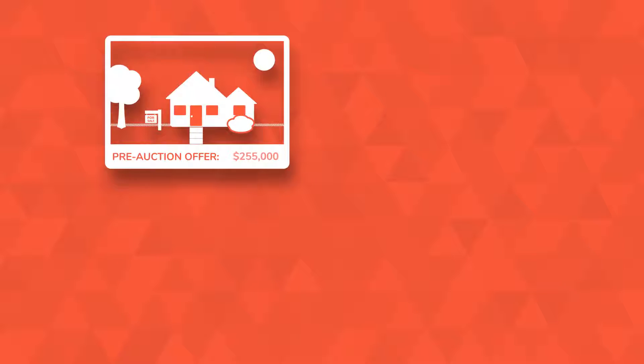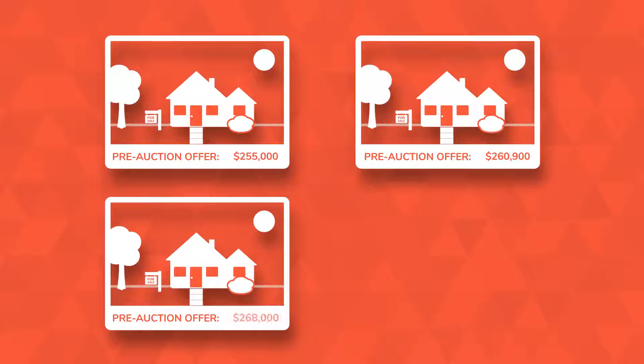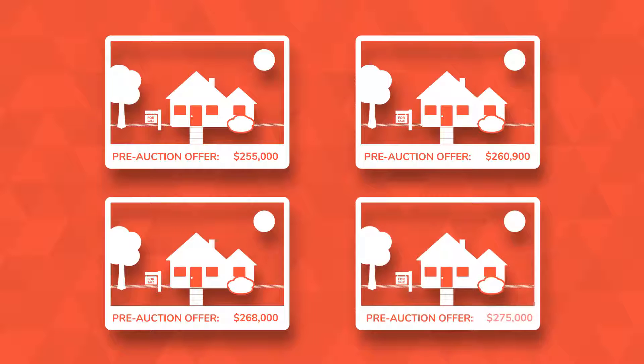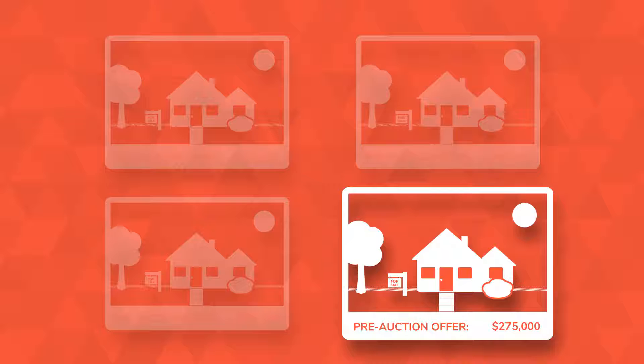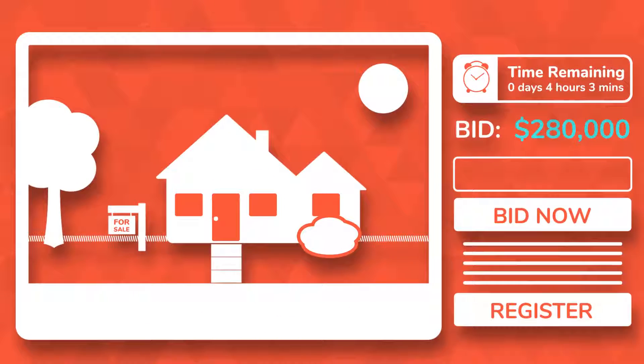The power is in the platform, which creates competition for your listing by creating a seller's market. So before your home even goes to online auction, it'll be attracting offers. See an offer you like? Take it. Or wait until auction day to watch the bidding frenzy.